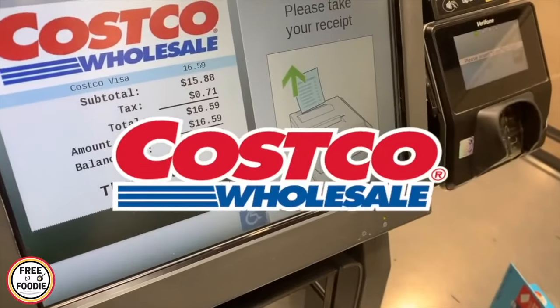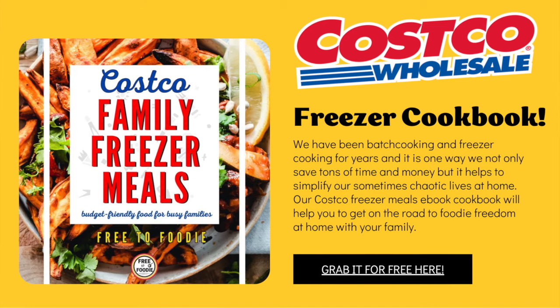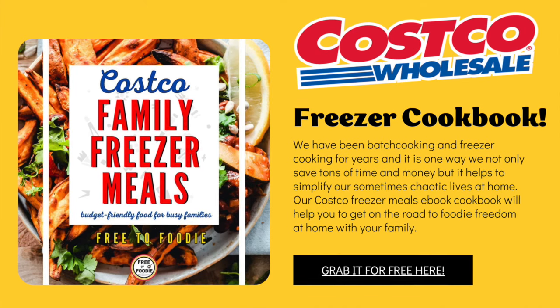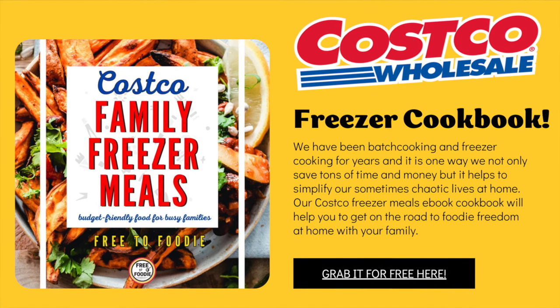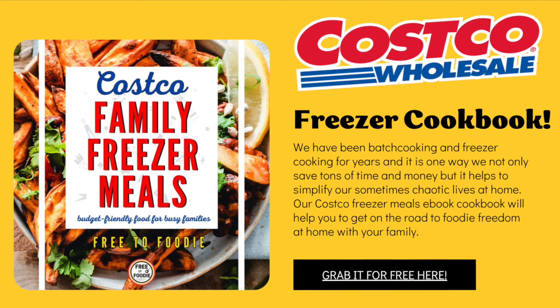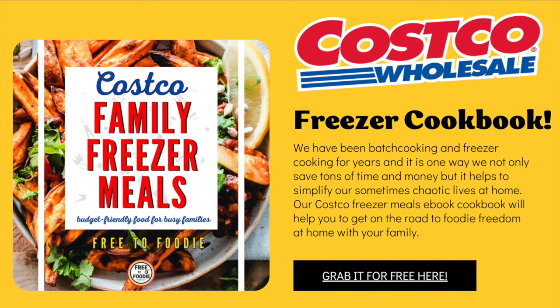Be sure to comment below on your favorite Costco find ever and check the description and pinned comment to join our foodie community and grab your free Costco family freezer meal cookbook. If you like videos like this, please give it a big thumbs up and subscribe — it really does help us here to bring you these videos. Now let's get into it.